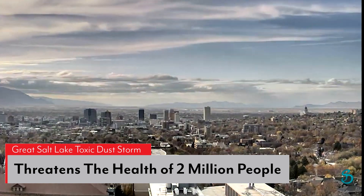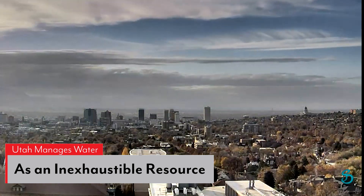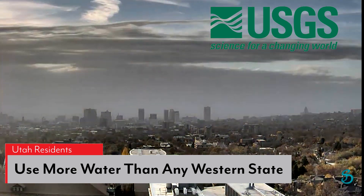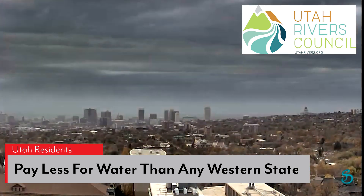The health of 2 million people is threatened by toxic dust storms, and yet water is being managed as an inexhaustible resource. The U.S. Geological Survey reports that Utah residents are using more water than any other western state, and, according to the Utah Rivers Council, they pay less for water than any other western state.